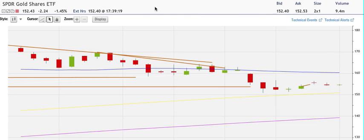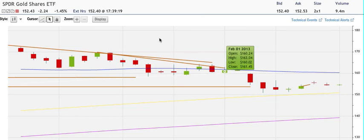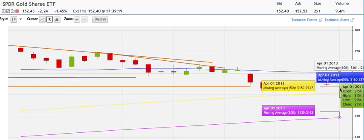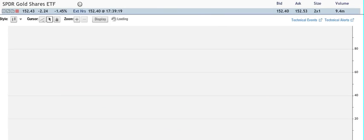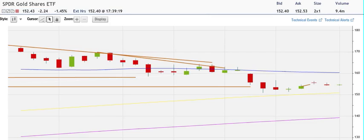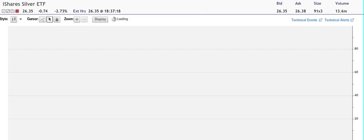On the GLD weekly chart, you can see we have some support around the 150.92 level — that's going to be important to hold. That's the 150-week moving average, so that's a key level. I want to see it break to the downside and continue the path lower. I'm bearish on gold.